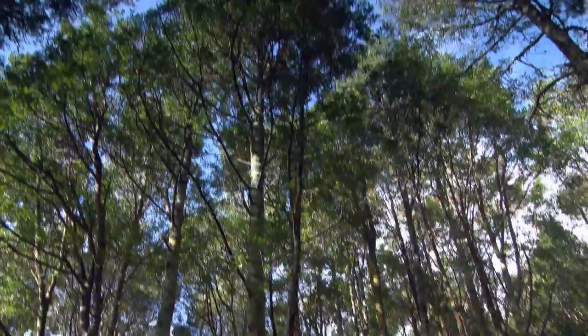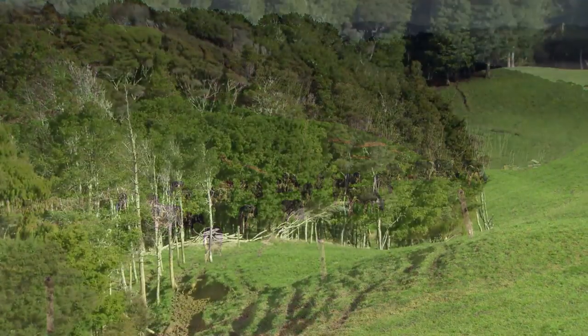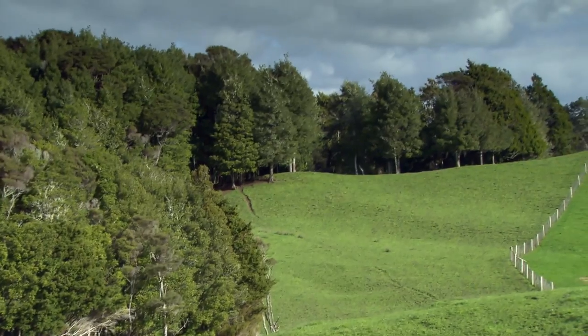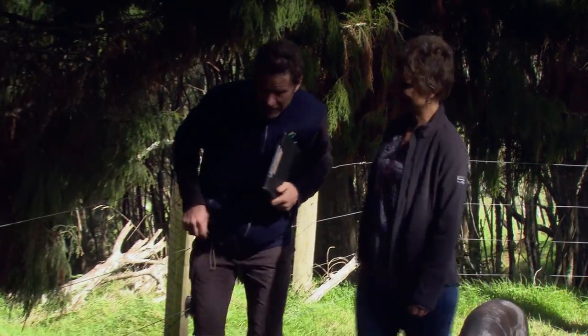We then put a case to our board to see whether protection could be placed on it — we're talking about long-term protection, this is in perpetuity. In this case the block hadn't been fenced, so it required fencing. In partnership with the regional council and Kerry and Richard, we went shares in that fence. The entire block didn't need fencing because there's a coastal boundary on the back. Once that was completed the covenant was registered, and from there we provide an advice service and come out every two years to do a monitoring visit to see how it's progressing and how we might help.